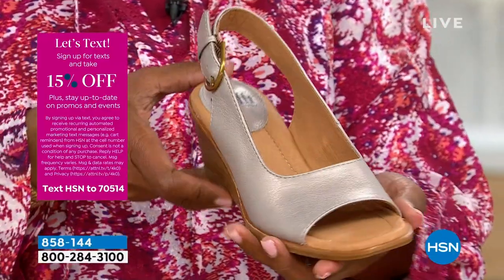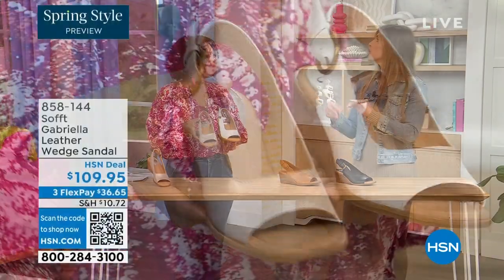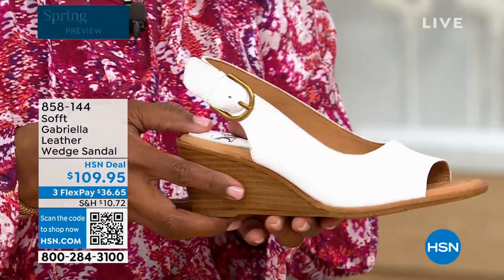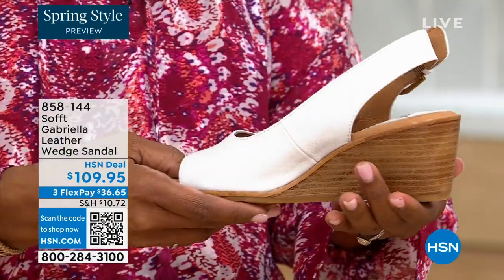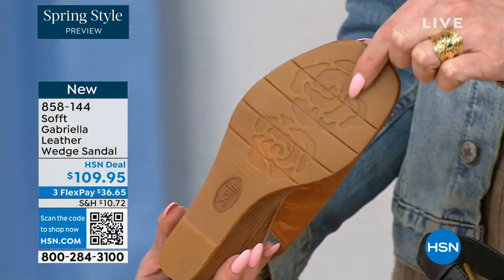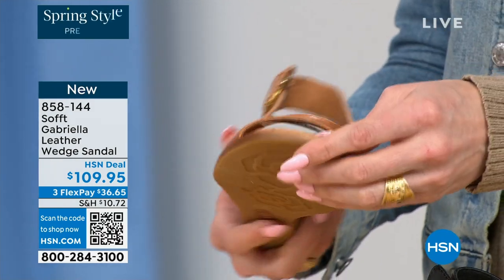Each one has a totally different vibe — like that white: how beautiful would that be for a brunch, or if you're going to a wedding or Easter? It's so fresh, so springy. You still have that classic wedge with traction on the bottom. I love it because as feminine as these are, the traction is in the shape of a rosebud — it's so cute! You're not going to be slipping, and you've got that traction on it. Here you can see the leather-lined footbed, cushioned with a little heel pillow all the way down to the ball of your foot.